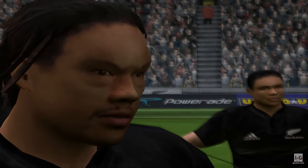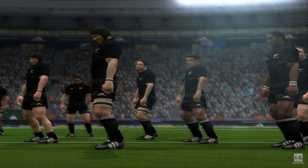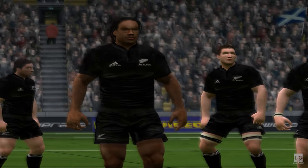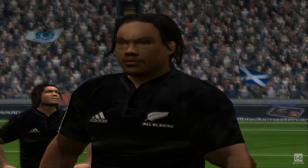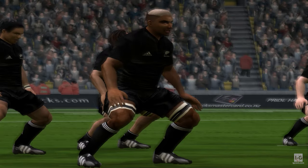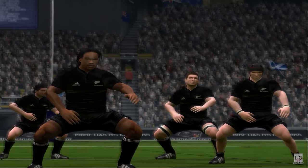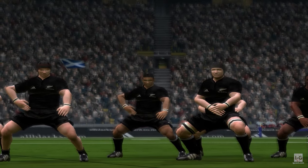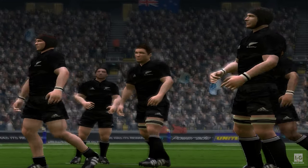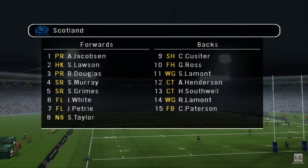So now we wait as the All Blacks perform their traditional pre-match haka. I'm looking for a big game from the All Blacks. And as usual, the fans love the haka. And let's take this opportunity to run through the teams.